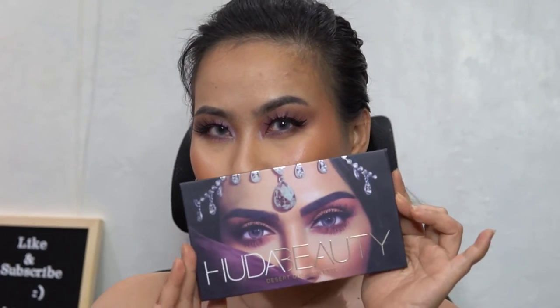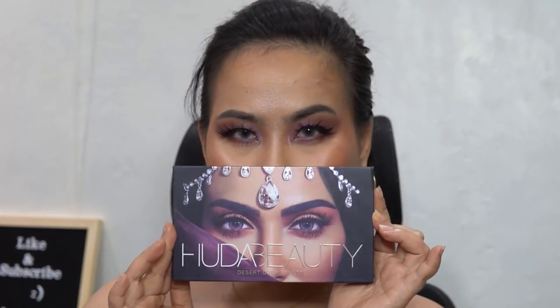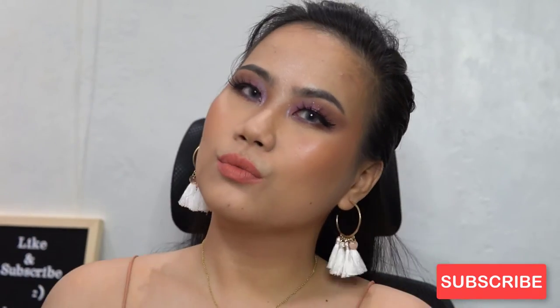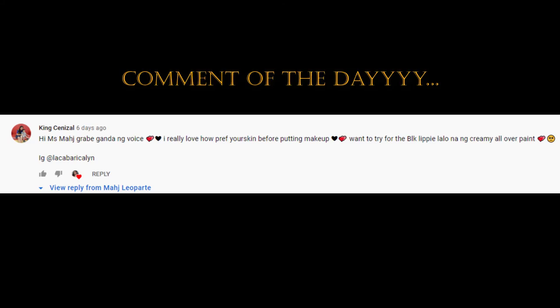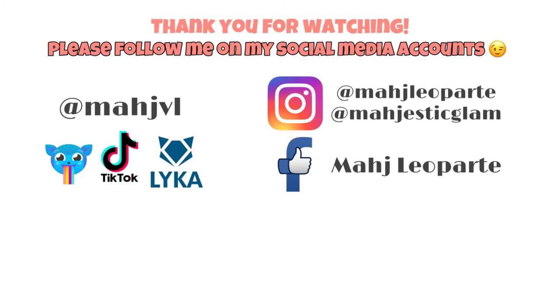I'm gonna attempt another transition — are you ready? OMG, I super love the result! How about you guys? Let me know in the comment section below. Super love this Huda Beauty Dusk Palette. Don't forget to like this video and subscribe to my channel if you haven't yet. Of course, the comments of the day — if you wanna learn makeup from basic to majestic, just learn with Majesty. I'll see you on my next video. Ciao!